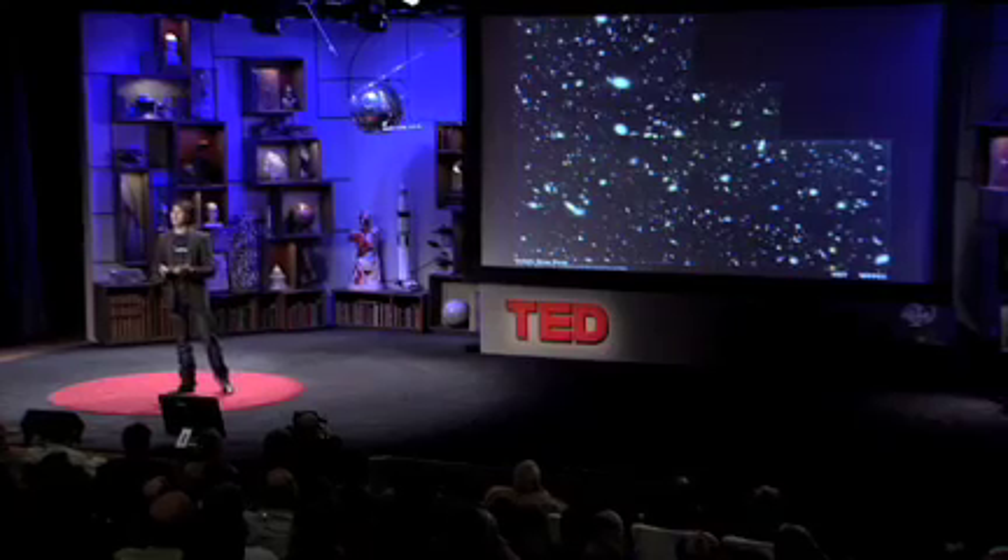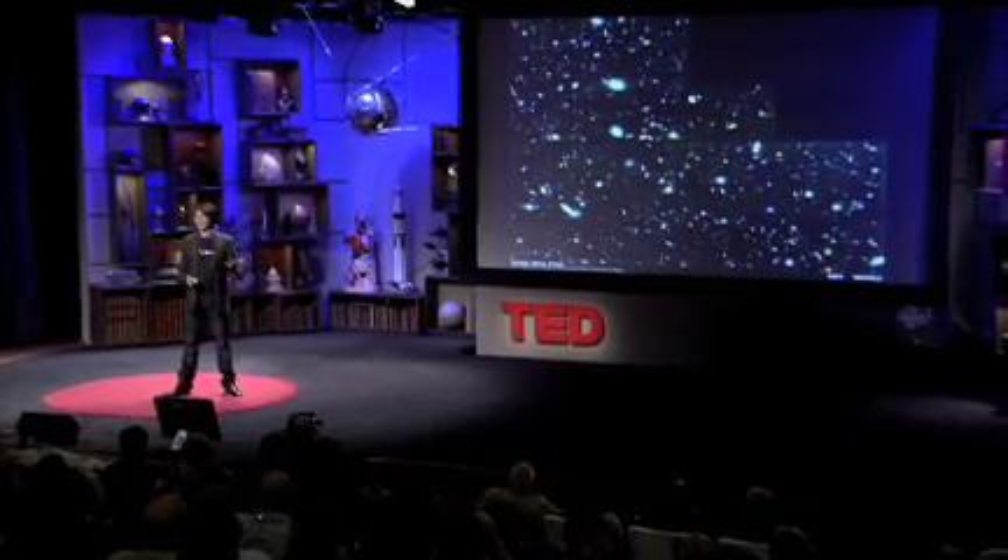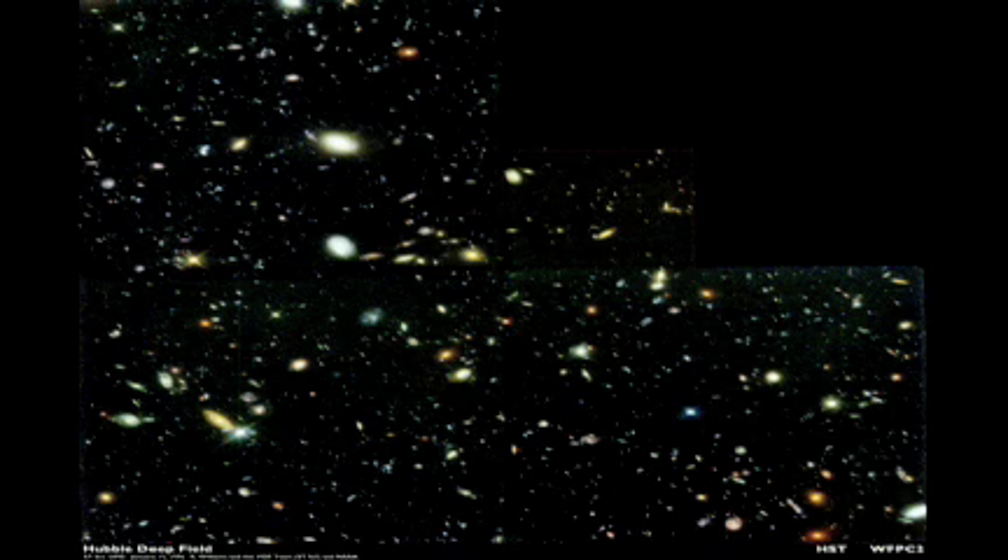So you might be asking: why? Why create the conditions that were present less than a billionth of a second after the universe began? Well, particle physicists are nothing if not ambitious. The aim of particle physics is to understand what everything's made of and how everything sticks together. And by everything, I mean me and you, the Earth, the Sun, the hundred billion suns in our galaxy, and the hundred billion galaxies in the observable universe. Absolutely everything.